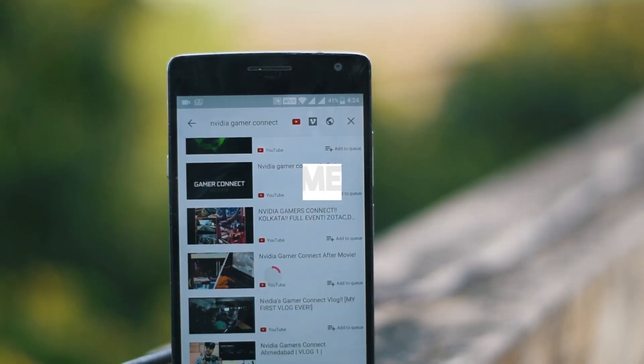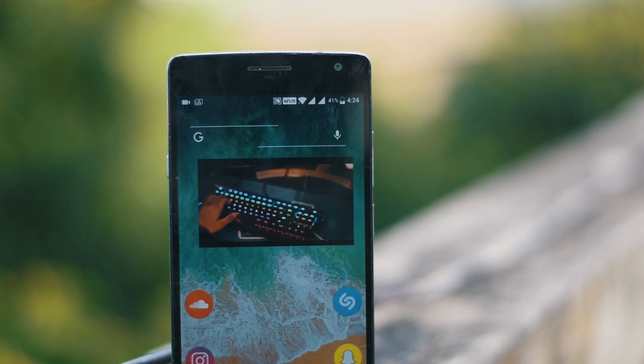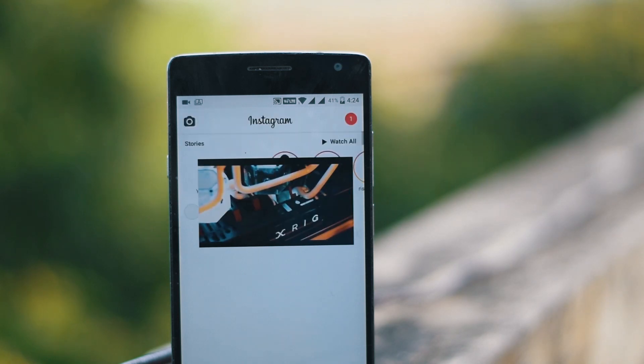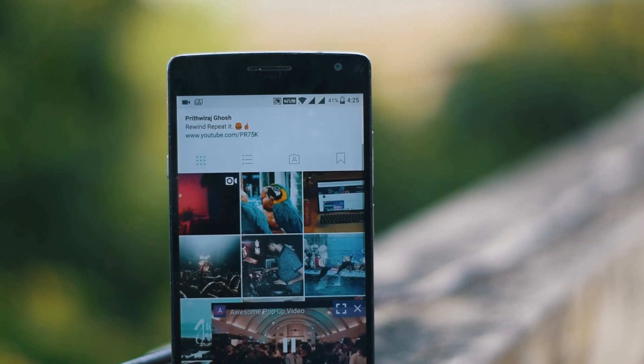The next app on my list is called Awesome Pop-Up Video. It is basically the picture-in-picture mode of macOS or Android O, which you can get on any Android device. In this way you can play any YouTube video in the background — you can use Instagram or any other app and watch YouTube videos at the same time.